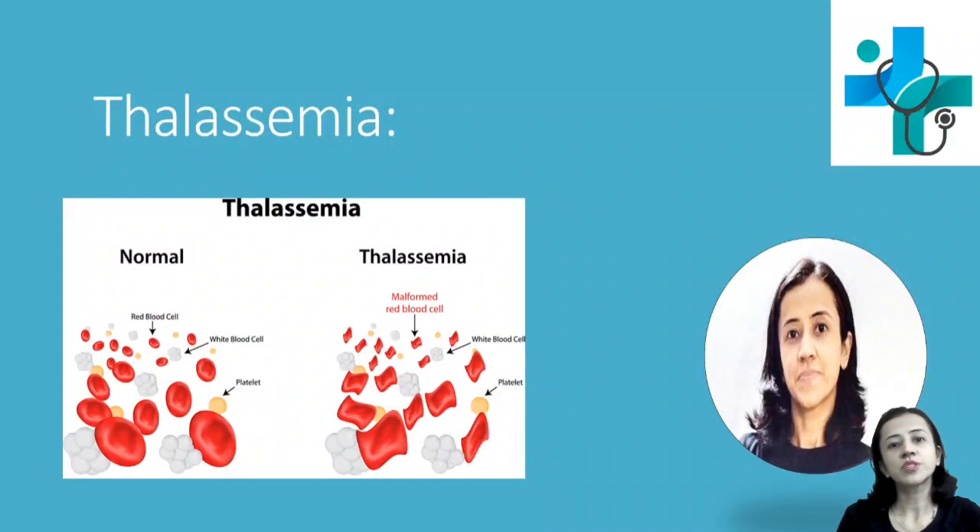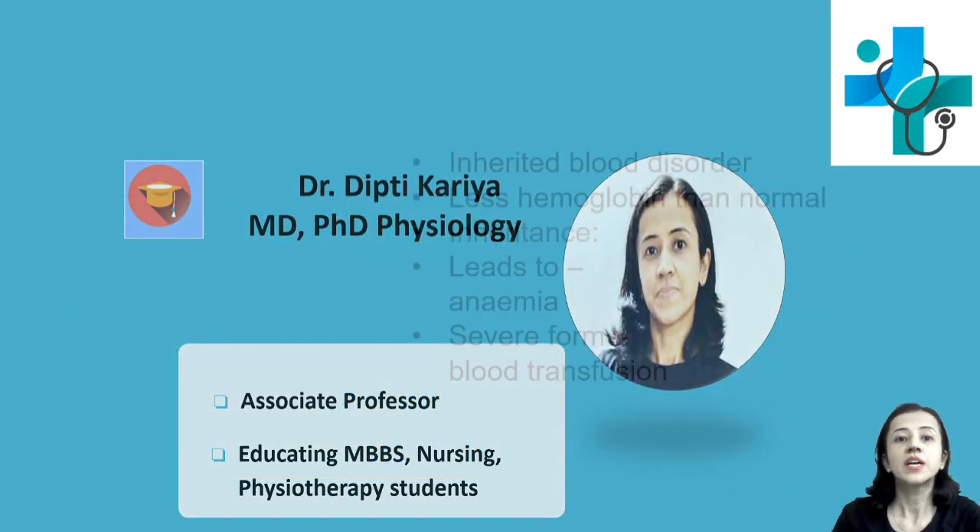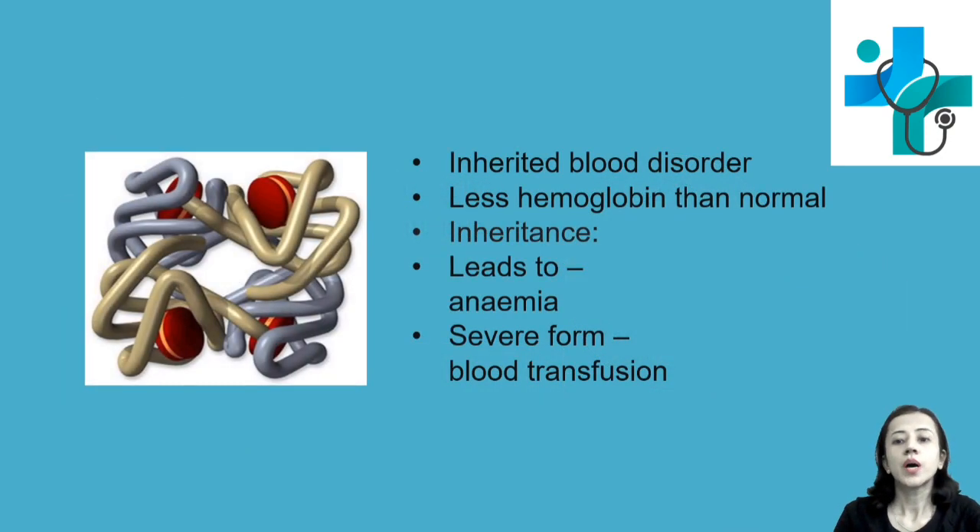Hello everyone, welcome to our channel Physiology Practical as well as our application Practicable. I am Dr. Deepti Karya. Today we will discuss about thalassemia: how it is inherited, what are the signs and symptoms, what is the prevention, how it gets investigated, and treatment.